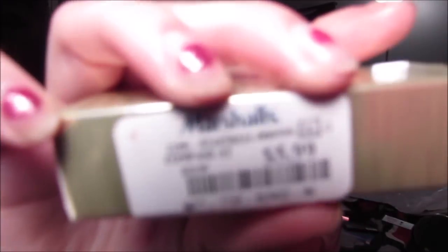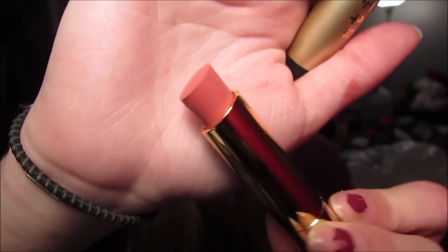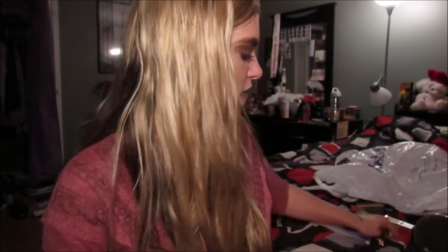Then I got these two Stila Color Bombs — I've never heard anyone talk about these so I thought they were really cute. They were only $5.99, so I figured why not try them out. I got the shades Emma and Sadie. They just roll up and I thought these looked really nice for those days when you just want something moisturizing and easy on the lips but still give you a little bit of color. They smell like mint — they smell so good. Some days you don't want a drying liquid lipstick, so I thought these would be good for those days.